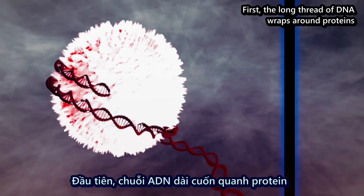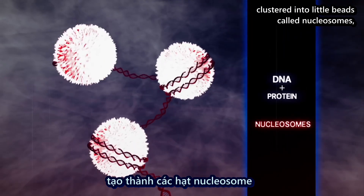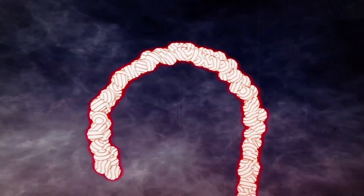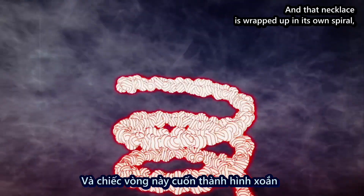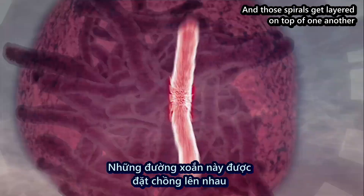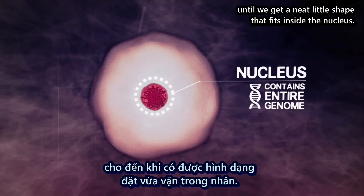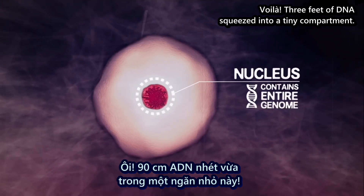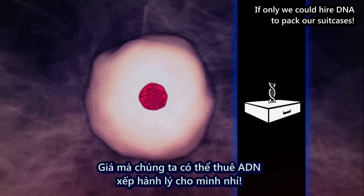We need some organization. First, the long thread of DNA wraps around proteins clustered into little beads called nucleosomes, which end up looking like a long beaded necklace. Then that necklace is wrapped up in its own spiral like an old telephone cord. And those spirals get layered on top of one another until we have a neat little shape that fits inside the nucleus. Voila — three feet of DNA squeezed into a tiny compartment.